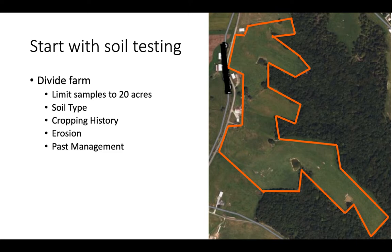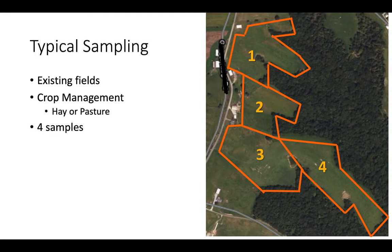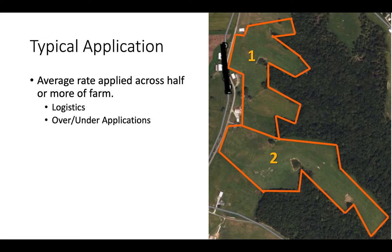If you're going to go out and soil test that 50-acre farm, reading an extension publication, the summary you may develop is: I need to divide this farm up, limit the samples to about 20 acres, select areas based on soil type, crop history, erosion, and past management. So we may divide those 50 acres up into four fields, thinking about where existing fences, permanent fences, and crop management — hay or pasture — may be.